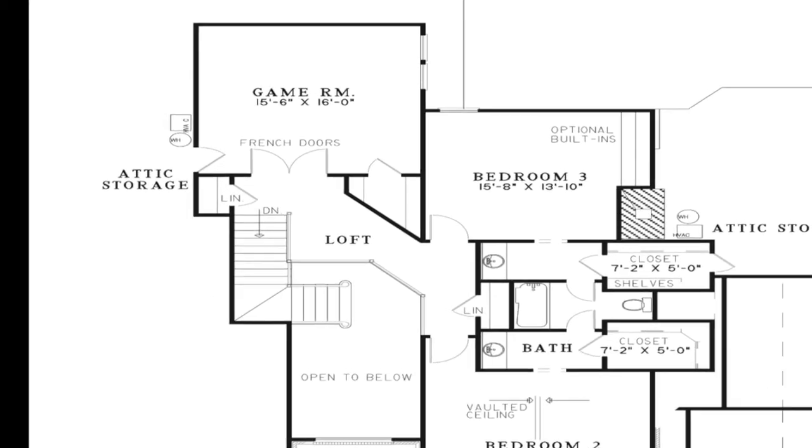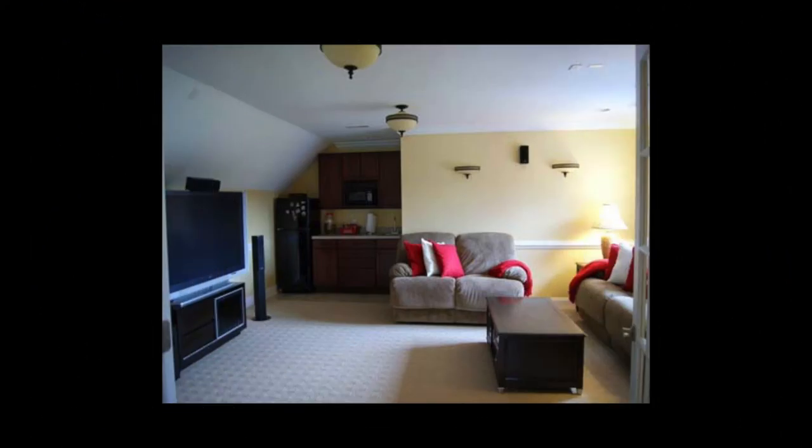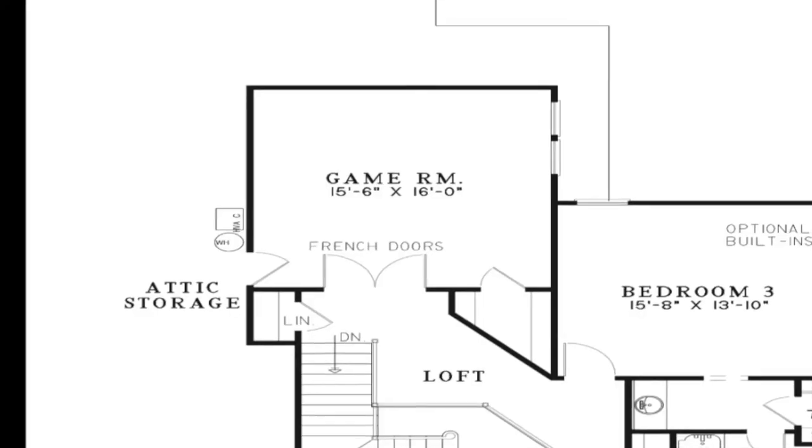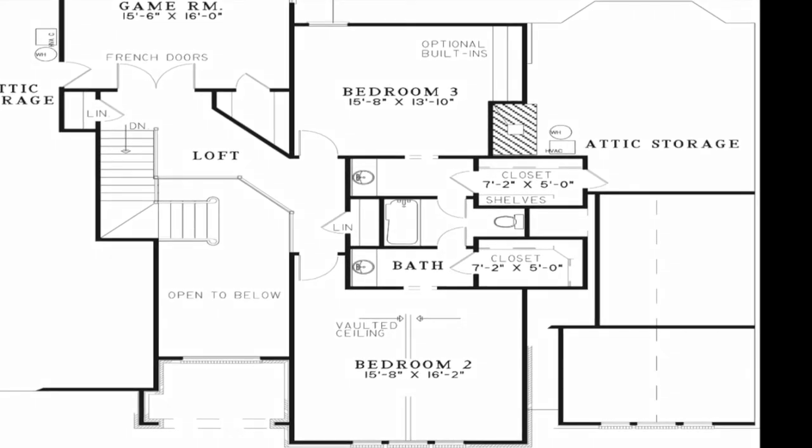French doors lead into the large game room which has a storage closet and access to the attic storage. Bedroom 3 has optional built-ins and bedroom 2 has a vaulted ceiling. These two rooms are connected by a Jack and Jill bathroom through pocket doors with separate vanities and separate walk-in closets. Through bedroom 3's walk-in closet you have access to more attic storage.